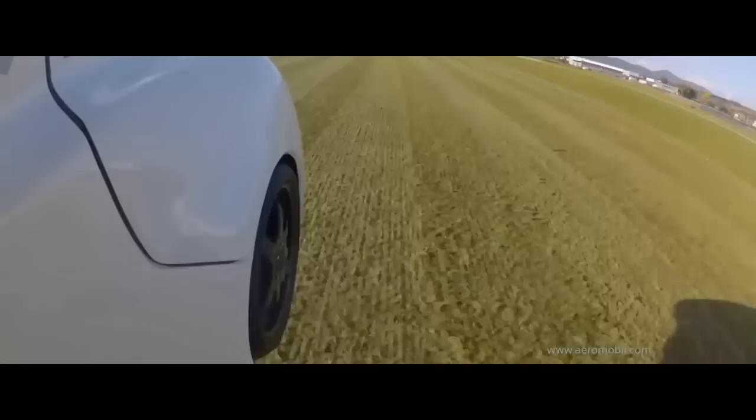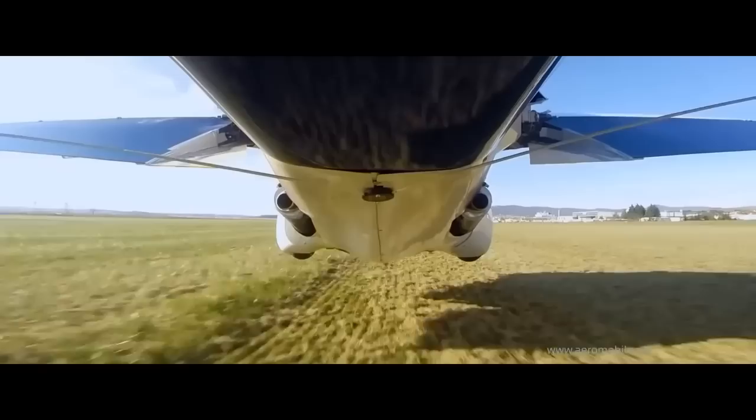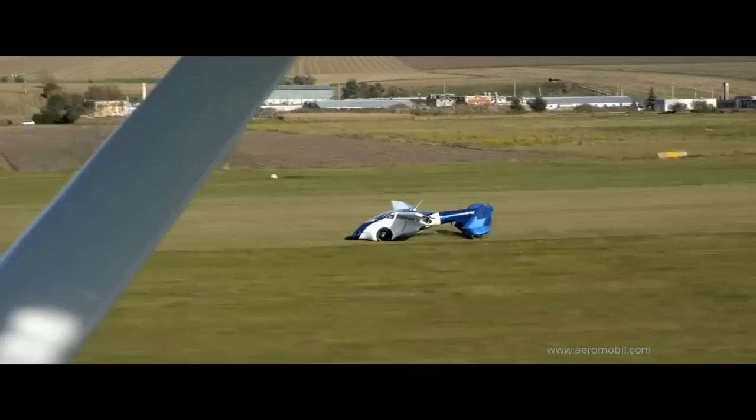An important safety feature of the Aeromobile is its vehicle recovery ballistic parachute. If you have a failure of some sort in the air, you can deploy the parachute and land anywhere — a very important safety feature built into this flying car. It's currently going through certification, and the price tag is 12 million US dollars.